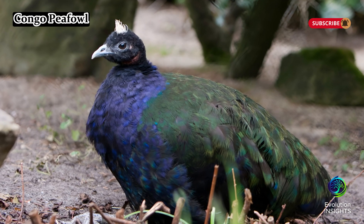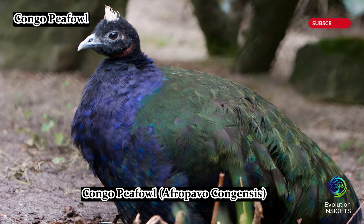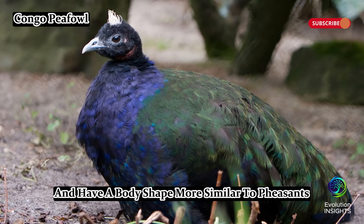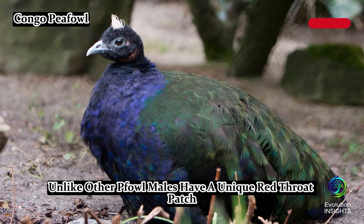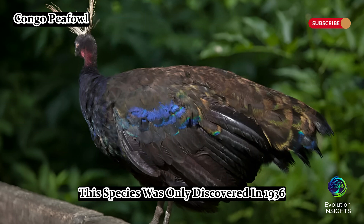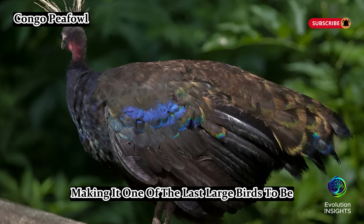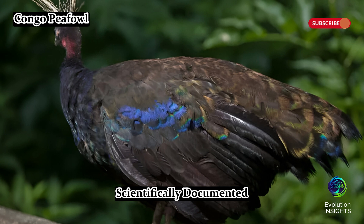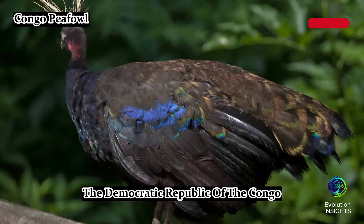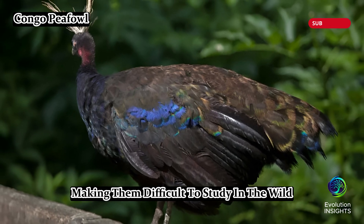Congo peafowl, Afropavo congensis, are the smallest among peafowl species and have a body shape more similar to pheasants. Unlike other peafowl, males have a unique red throat patch that adds to their exotic look. This species was only discovered in 1936, making it one of the last large birds to be scientifically documented. They are found exclusively in the dense rainforests of the Democratic Republic of the Congo, and are highly elusive, making them difficult to study in the wild.